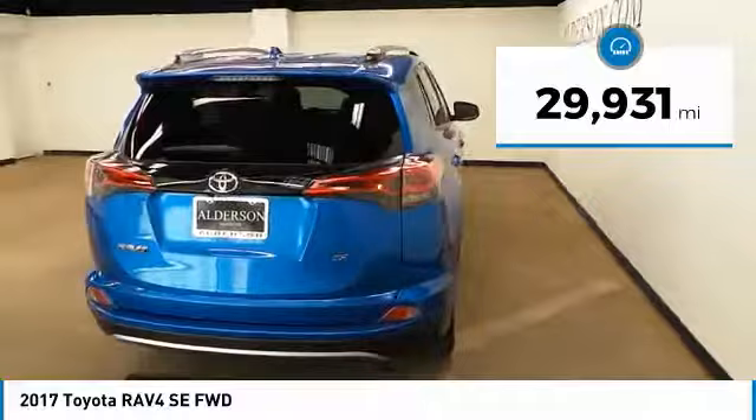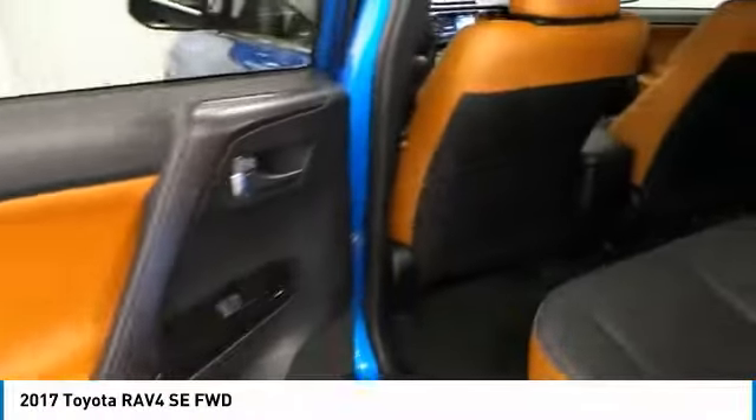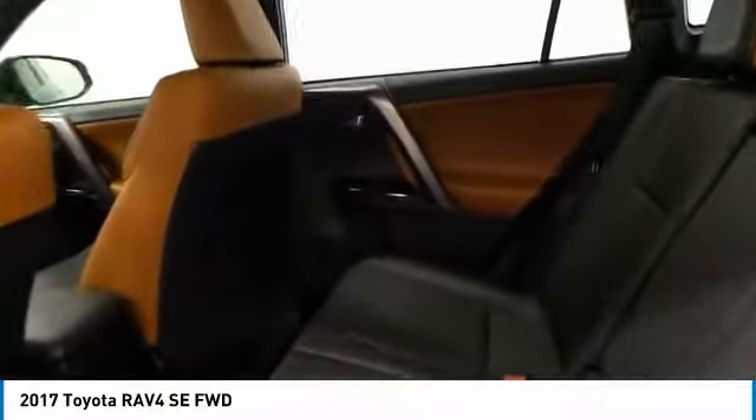This vehicle is priced below $25,000 and has less than 30,000 miles. Here are some of this vehicle's great options: backup camera, navigation system, sunroof. This vehicle offers reliability and good looks at a great price. So come in and take a test drive today.